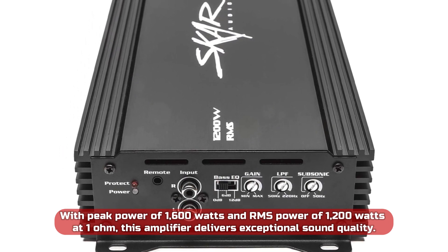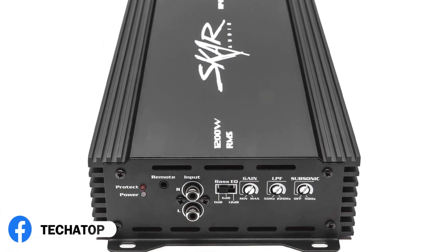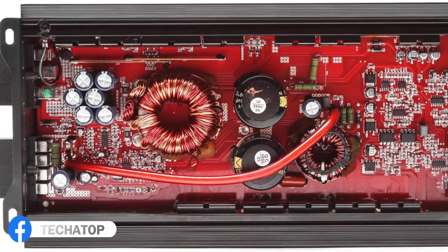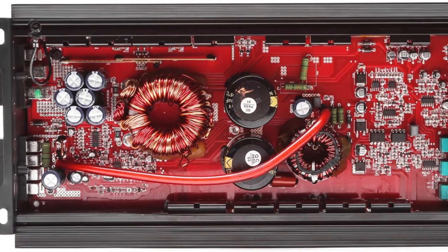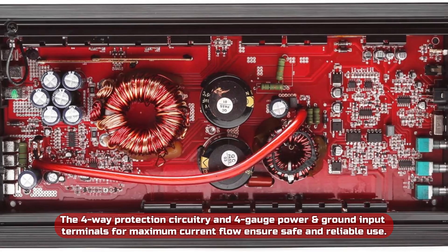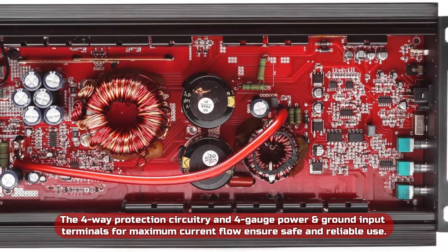The onboard bass EQ switch with plus 6 or plus 12 decibel boost at 45 Hz and a frequency response of 20 Hz to 250 Hz adds depth to the audio output. The 4-way protection circuitry and 4-gauge power and ground input terminals ensure maximum current flow for safe and reliable use.